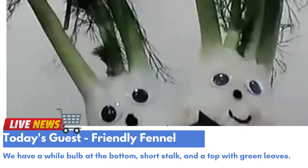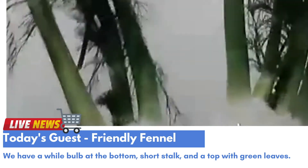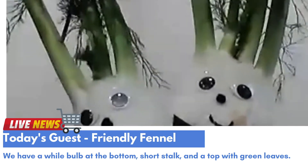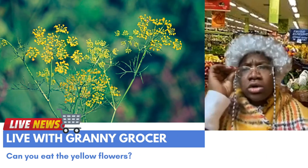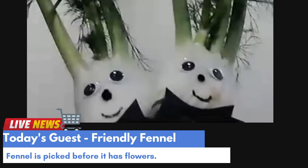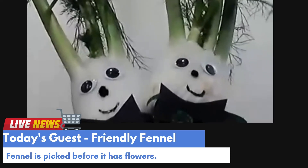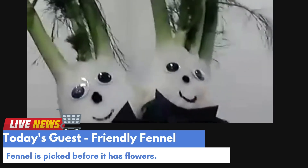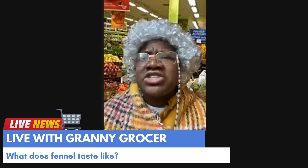Well, we have a light green bulb at the bottom — see — a short stalk that kind of looks like celery, and a top with green frilly leaves. Sometimes I even have yellow flowers! Can you eat them? I'll tell you a secret: the best tasting fennel is picked before it gets flowers. Instead, look for a firm, clean bulb like a ball and a stalk that stands straight and tall — no flowers!